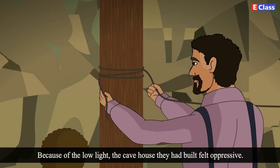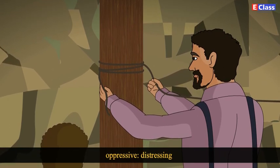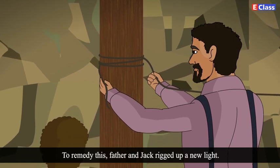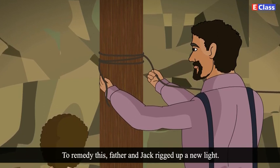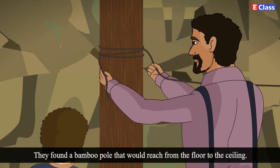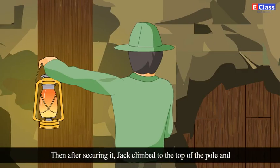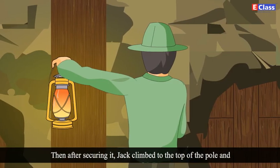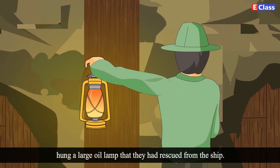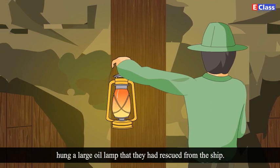Because of the low light, the cave house they had built felt oppressive. Oppressive means distressing. To remedy this, father and Jack rigged up a new light. They found a bamboo pole that would reach from the floor to the ceiling. Then, after securing it, Jack climbed to the top and hung a large oil lamp that they had rescued from the ship.